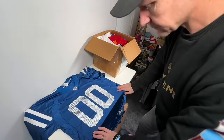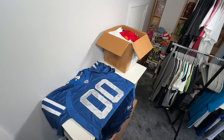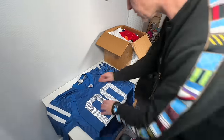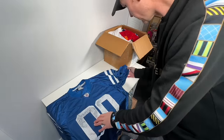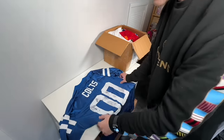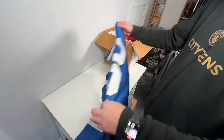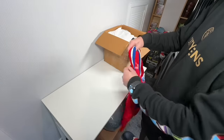This looks like Indianapolis Colts — Colts with a double zero. Size large, Reebok. All looks genuine to me. On the back, just Colts double zero, so not even a name. Yeah, a little bit of wear, but it's probably a £25 jersey, maybe. I've sold a few very, very similar.